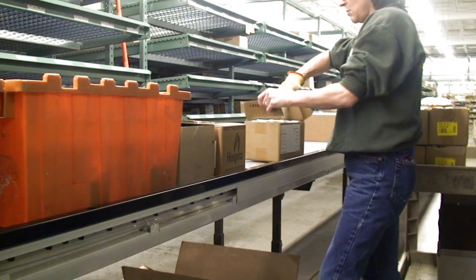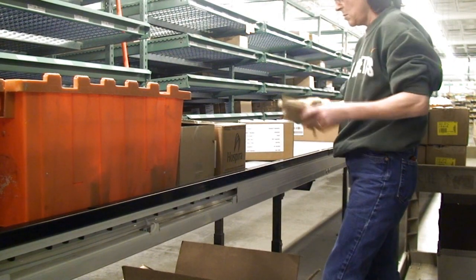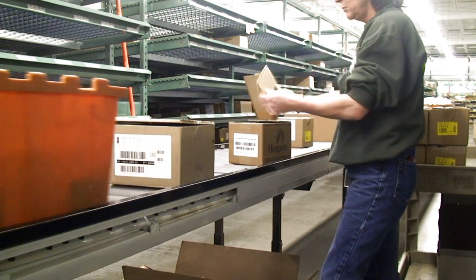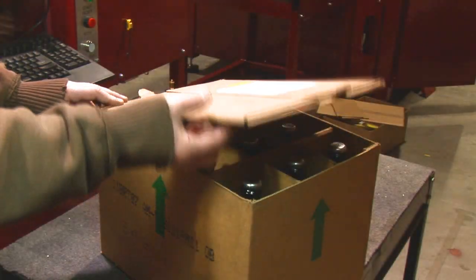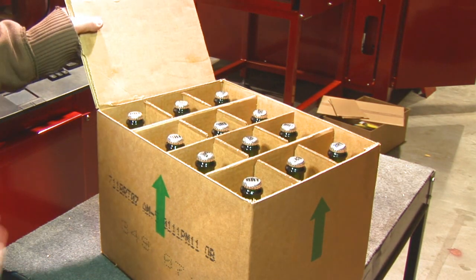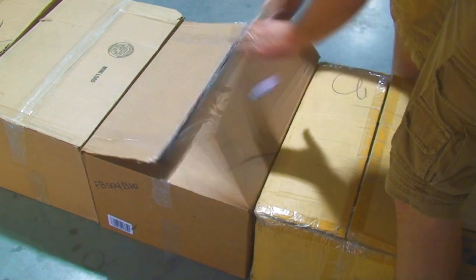Working in combination, ABOTs can handle most any throughput requirement. Standard plug-and-play components specifically designed to work with ABOT automatically divide and re-merge boxes from one or more conveyors through multiple ABOTs.